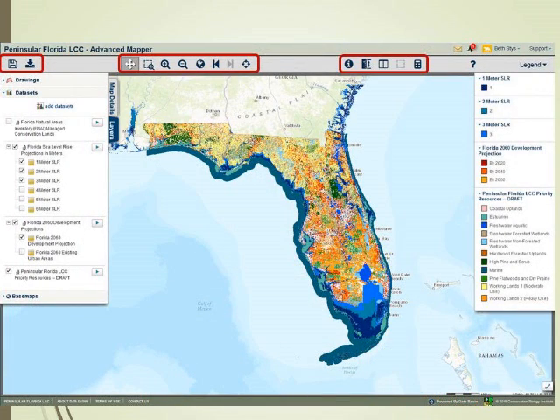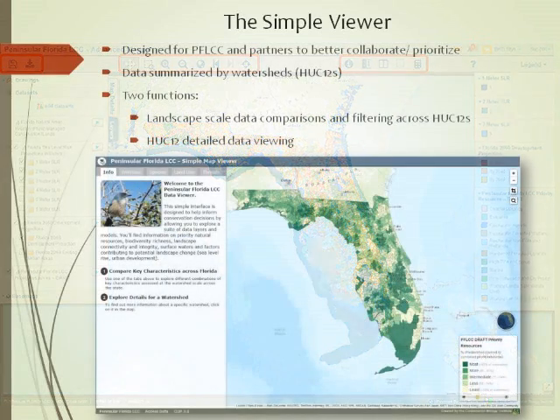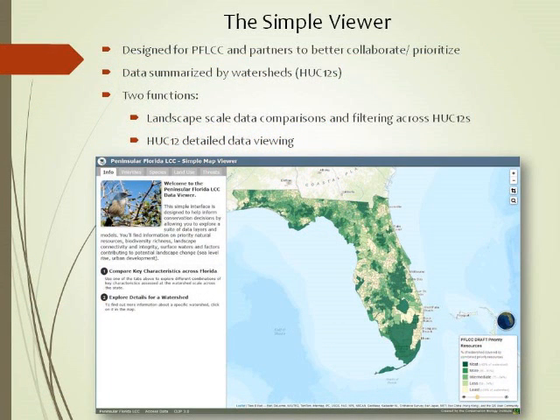Different tools across the toolbar let you zoom, look in, and focus. A lot of people like to use these when giving presentations to managers, showing the ultimate effects of the issues we're faced with. The Simple Viewer is a really fast mapping tool with a number of different filters. It's designed at the HUC-12 level, with green indicating different aspects of conservation. It provides two primary functions: a relatively detailed view of the conservation cooperative as well as landscape-scale data.